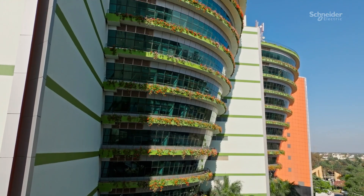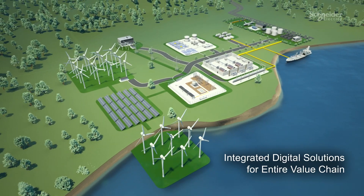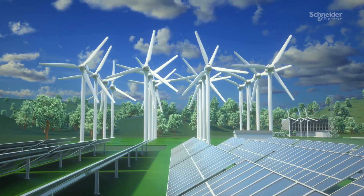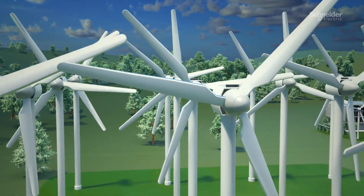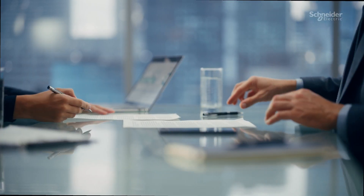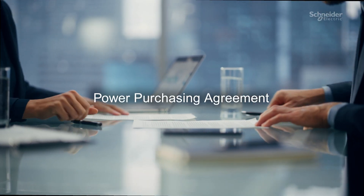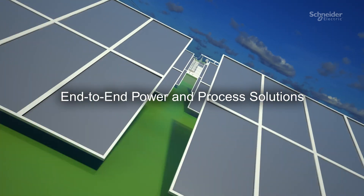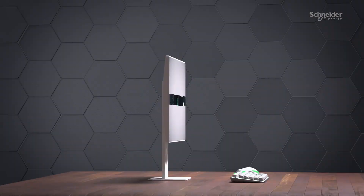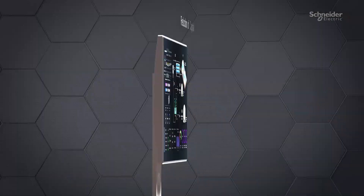At Schneider Electric, we provide integrated digital solutions to support the entire value chain. Our approach begins with managing the intermittent nature of renewables to ensure a consistent and stable production of green hydrogen. We extend support through advisory services for power purchasing agreements to minimize the cost of power and guarantee its renewable origin. Our end-to-end power and process solutions are consolidated into a single control platform, resulting in significant reductions of capital investment.